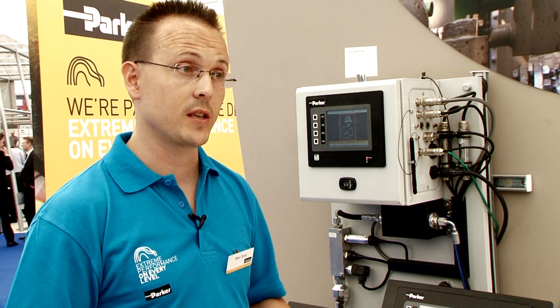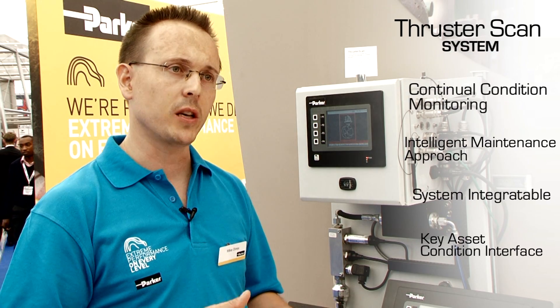One of the key products we are showcasing here at Offshore Europe this year related to preventative maintenance is the Thruster Scan system. Thruster Scan gives the operator the condition of their thrusters online continuously. They can use this information to plan maintenance when it's needed, not just based on an arbitrary number of hours or a time stamp in a calendar. By knowing the condition of their key assets, they can use that as part of a reliability centred maintenance program.